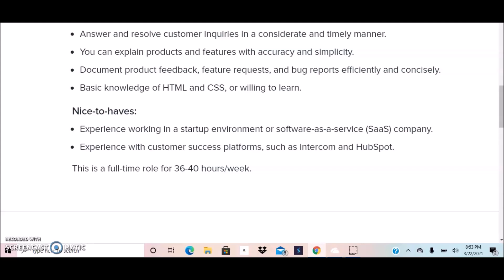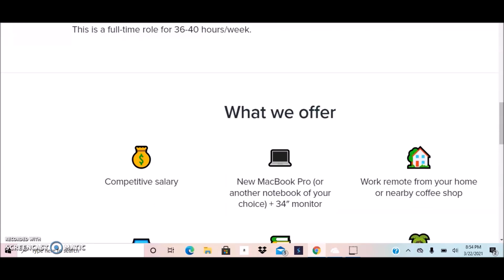Nice-to-have qualifications include experience working in a startup environment and experience with customer success platforms such as Intercom and HubSpot. Having these is a plus. This is a full-time role for 36 to 40 hours per week.